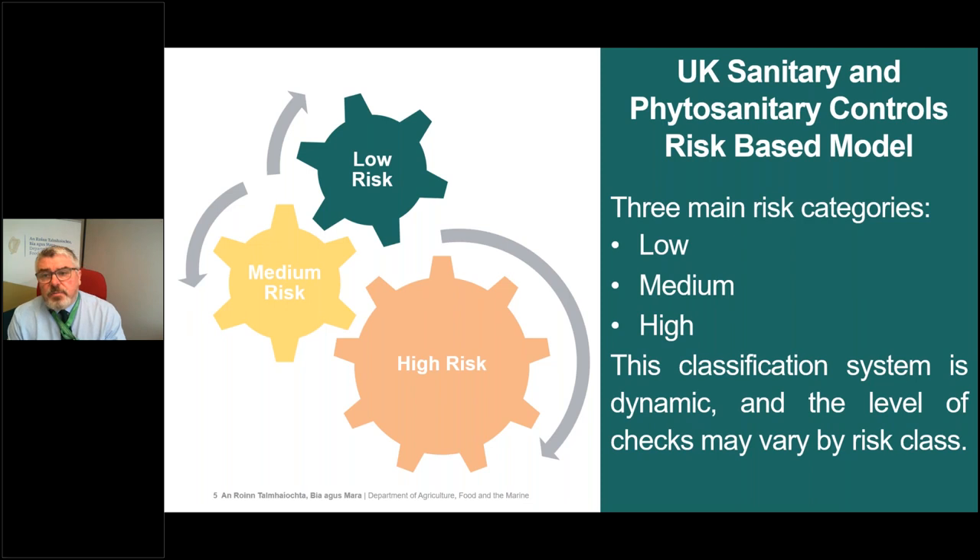The final BTOM has confirmed that the UK is taking a risk-based approach to the application of SPS import requirements, based on a categorisation of high, medium and low risk for different categories of products, with different requirements depending on which category your product falls into. These risk categories are different from the approach applied by the EU to UK and other third country imports, so it is really important that you engage with these risk categories to understand which requirements apply to goods you are exporting to GB.